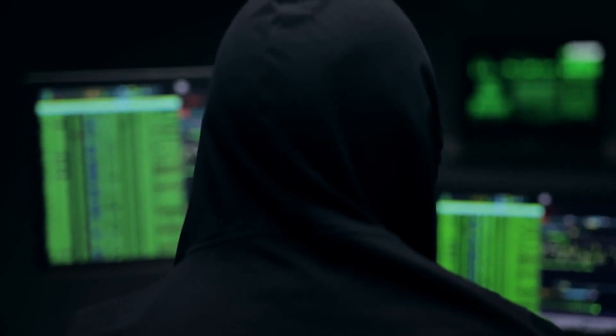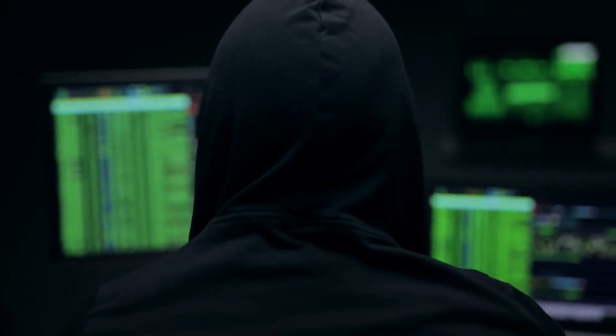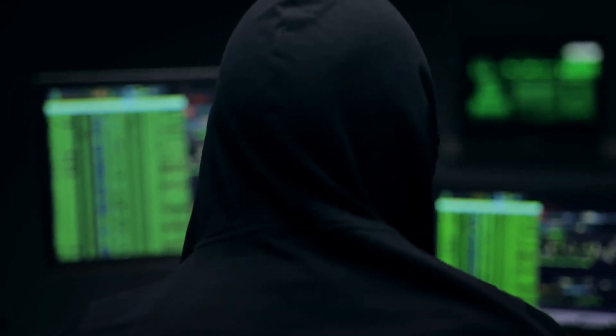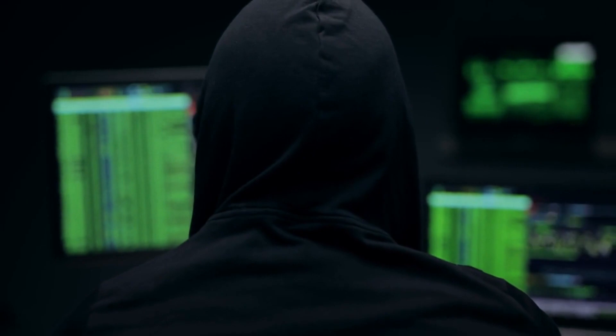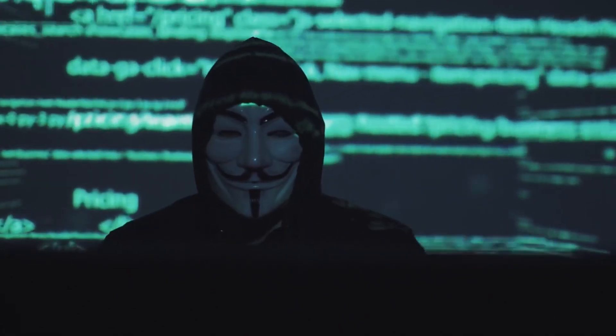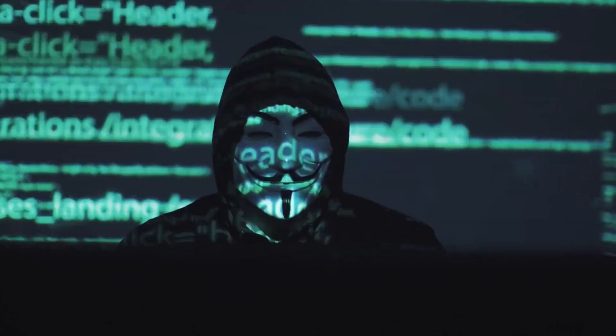Ethical hacking isn't just about skills — it's also about mindset. Developing problem-solving skills, perseverance, and a constant thirst for knowledge will keep you ahead in this field. Remember to always think like an attacker: try to anticipate their moves, tactics, and targets.